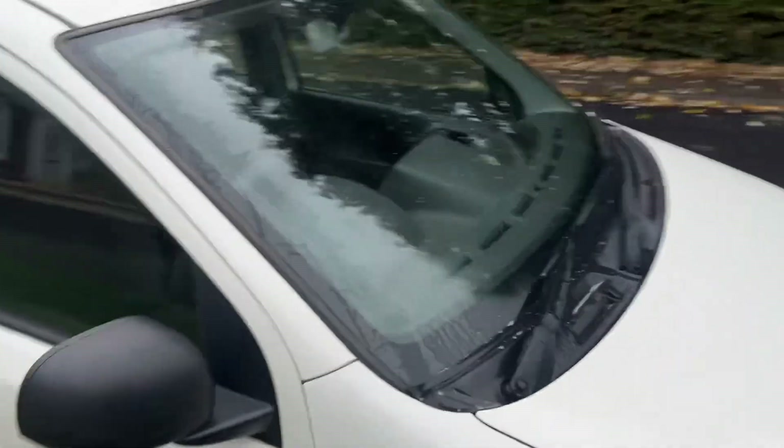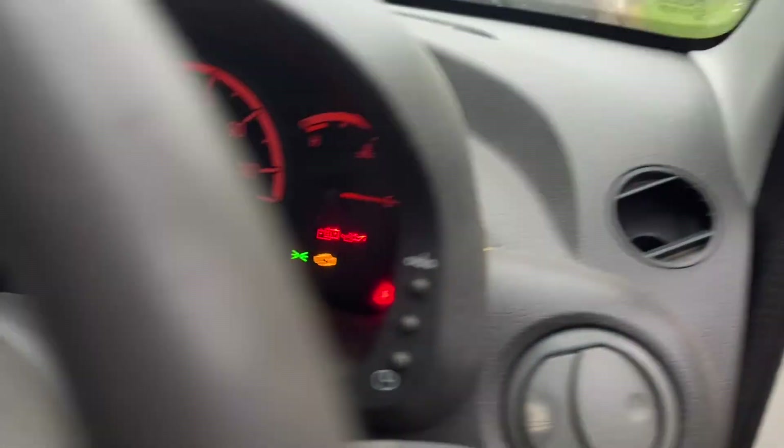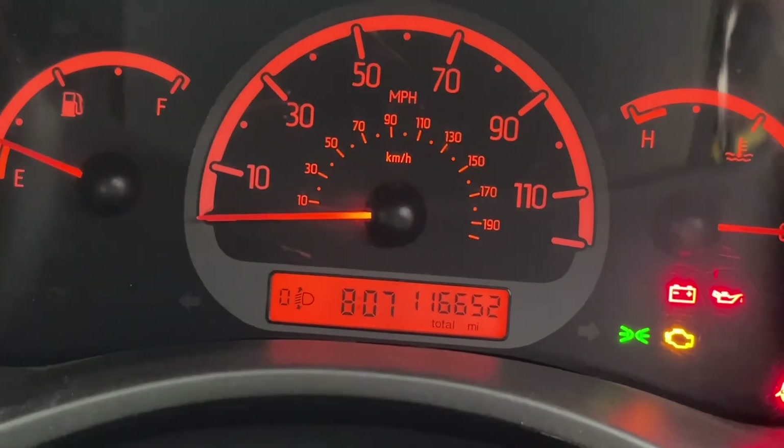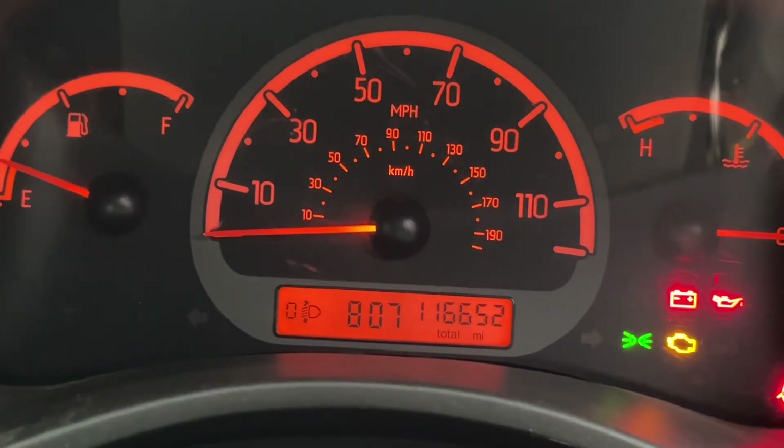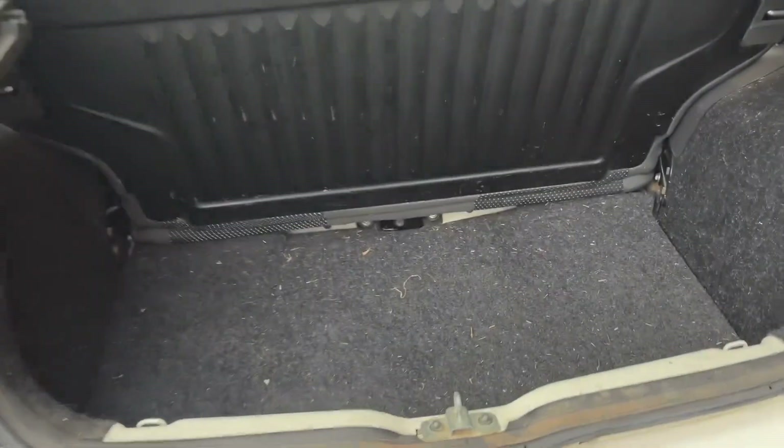I'll go and show you the mileage because I'm about to jump in and drive the car off. In a few seconds I'll recommence the video with a few more miles on the car and finish the report. Right, we'll have a quick look inside now.